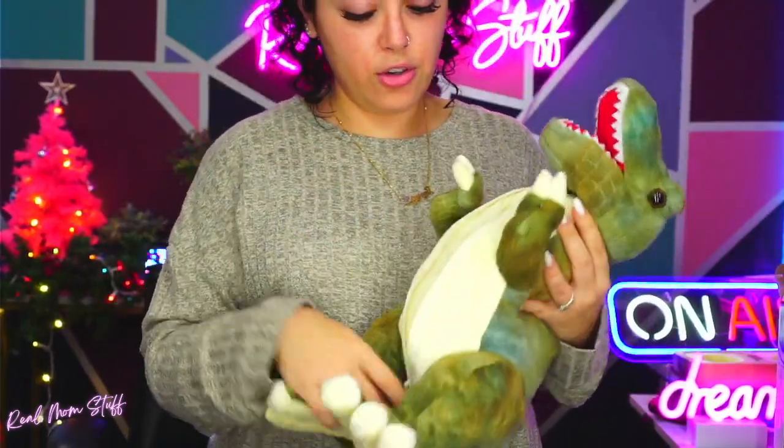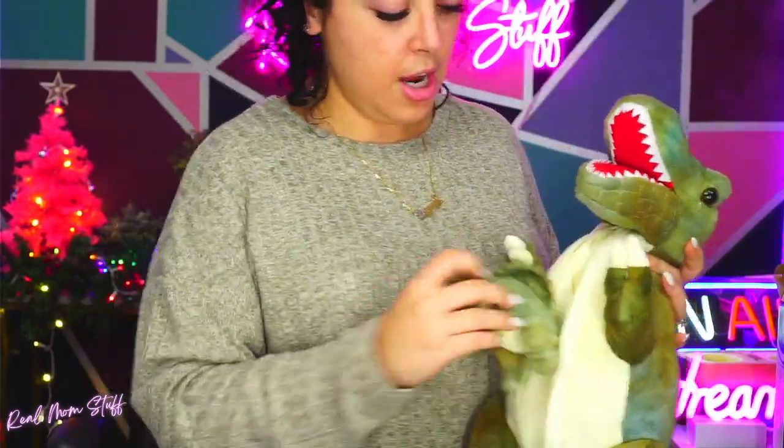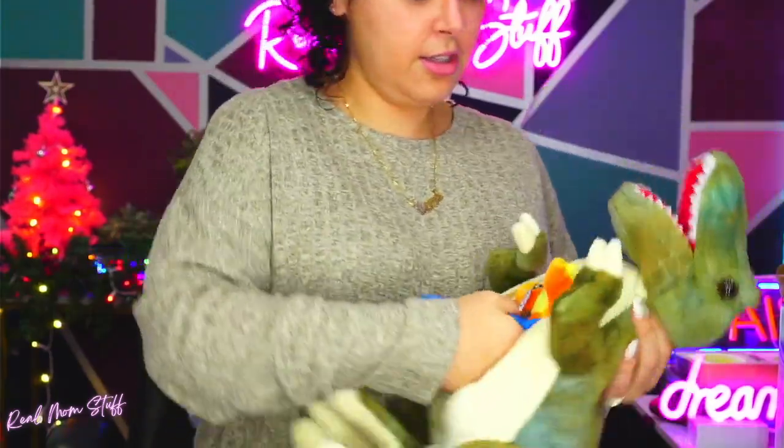You can even use this for storage for other things. Like if you're traveling and you want to put some of her toys and other things in here — I think that's really cute. And you put them back in. This is so adorable. They all fit in really nice, and the zipper shuts. This is so cute.